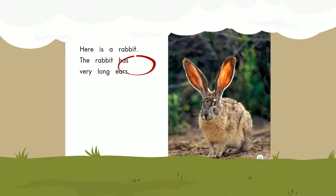Here is a rabbit. The rabbit has very long ears. Ears.